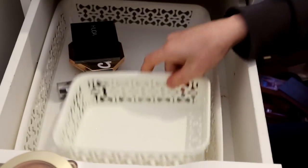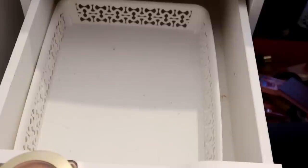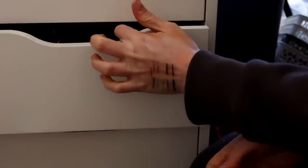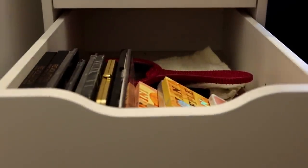I feel like we're doing quite well. I'm going to throw these in and then we'll move on. This is the last drawer of makeup on this side, and this is face palettes.